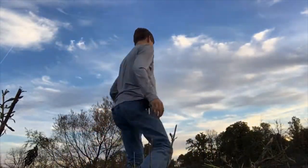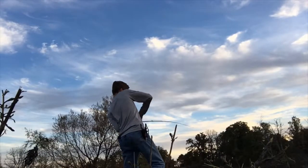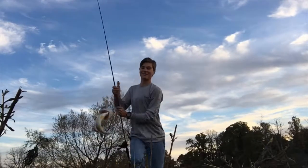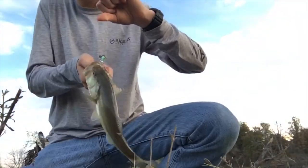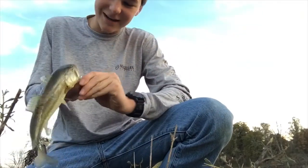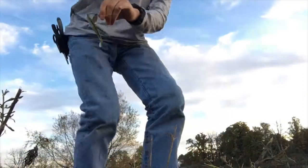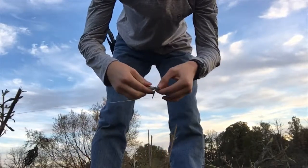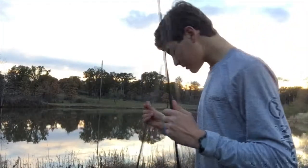There's another one — oh my gosh, just pulling out dinks today. Look at this — number three. Look how close that was. Number three, easily the smallest one. I may have to put a new swim bait on — glad I brought my box.